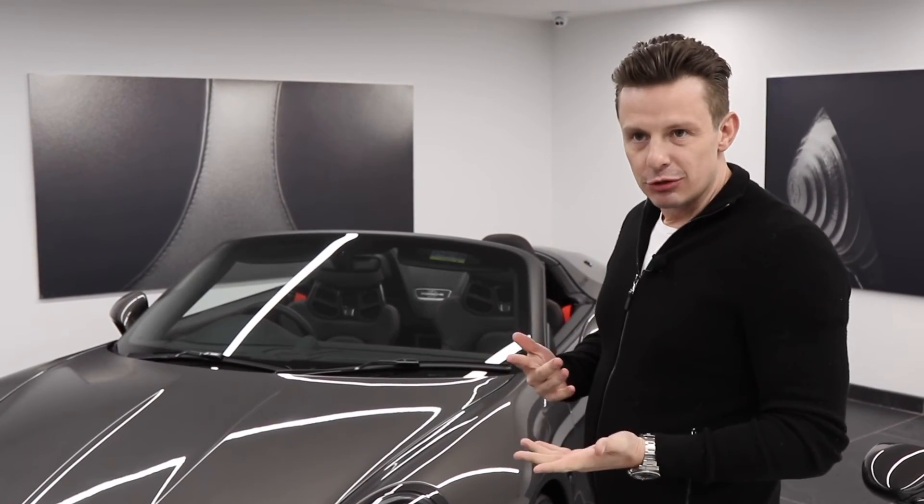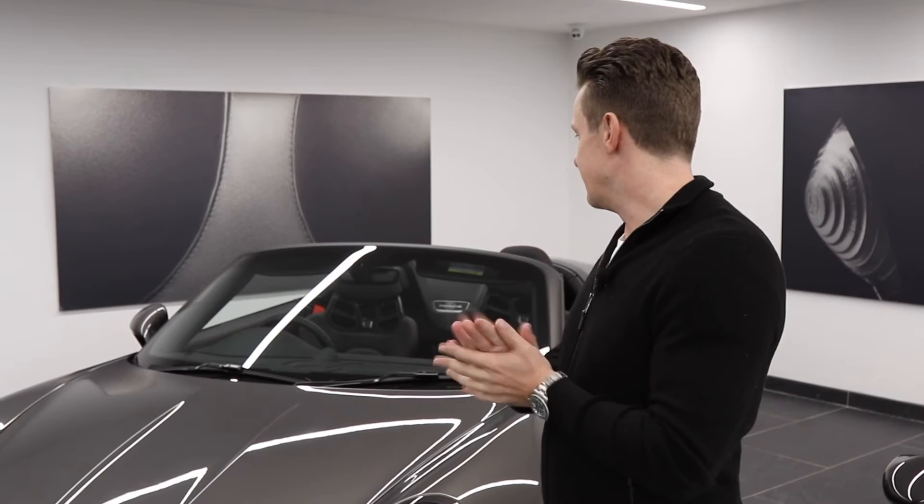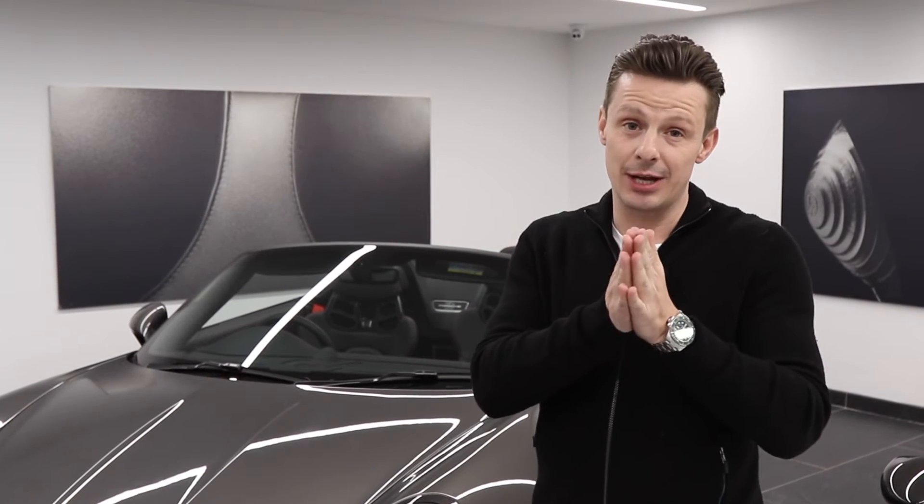As far as extras go, this car has all the things you'd expect: ceramic brakes, front lifting system, and 918 sports seats. On top of that, it has a manual gearbox, which is for the real driver — someone who likes to feel like they're driving a car rather than stick it in automatic PDK mode and just become a passenger.